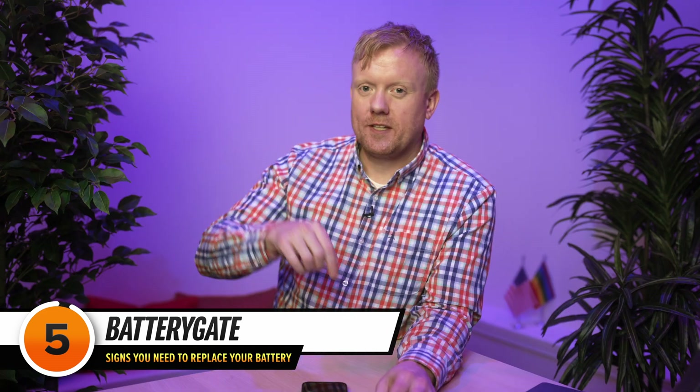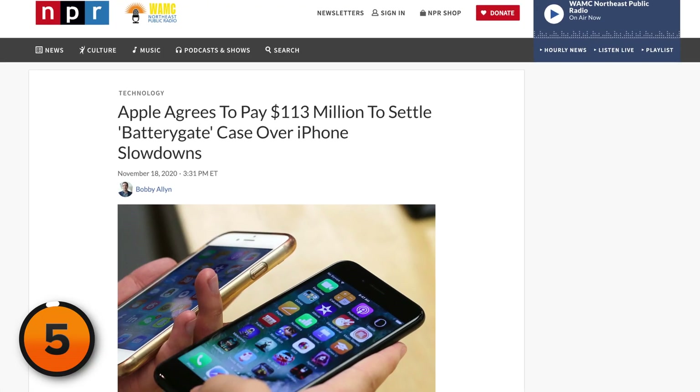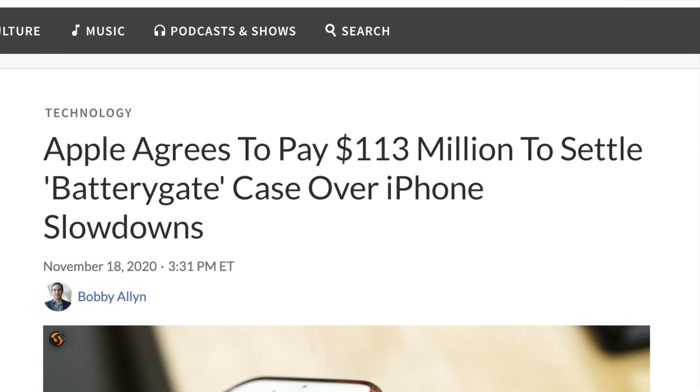This brings us to BatteryGate, one of my favorite Apple scandals, back in 2016. Apple was caught slowing down batteries on older iPhones to prevent unexpected shutdowns. But it didn't make a lot of sense, because older batteries are not necessarily defective — just like older people are not defective. Just because they have less capacity doesn't mean they can't deliver enough power to run the phone. Apple said they were doing people a favor, but in fact they were just slowing down old phones, which happens to be one of the main reasons people buy new iPhones. So they paid hundreds of millions of dollars to settle the lawsuits.